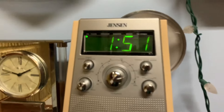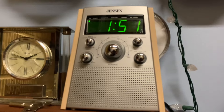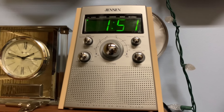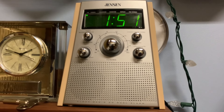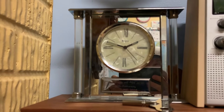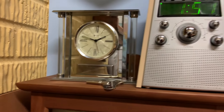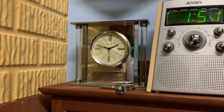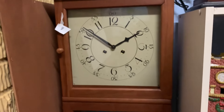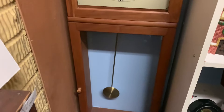Here we have a Jensen radio mantel clock — or alarm clock rather. I've had this in my house for several years and it still runs. Here we have a complete glass bowl quartz clock. One of my family members gave that to me. Here is a Hermley Bim Bam wall/mantel clock. I got this from an antique store for like $70, and it runs really good.